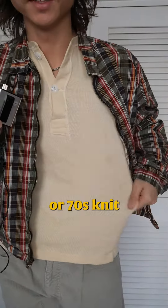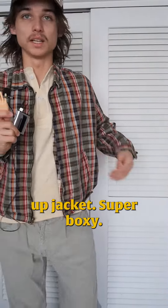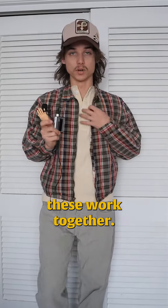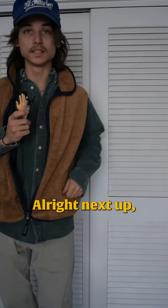Next up we have an awesome, probably 1960s or 70s, knit military henley paired up with this plaid jacket — just a nice little combo. Super moxie. I love the plaid, it's really really old. I love the way they work together.